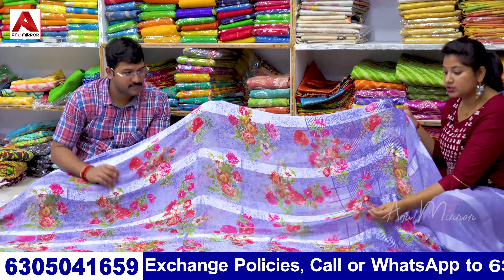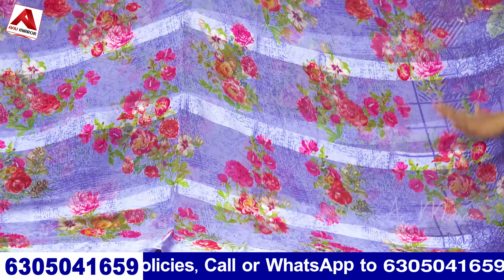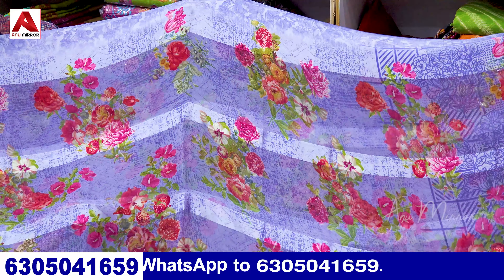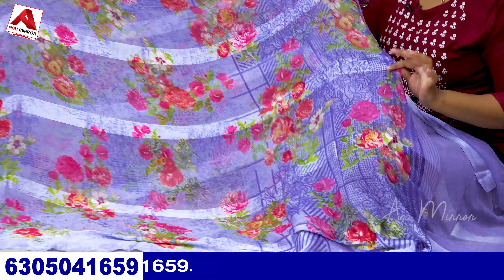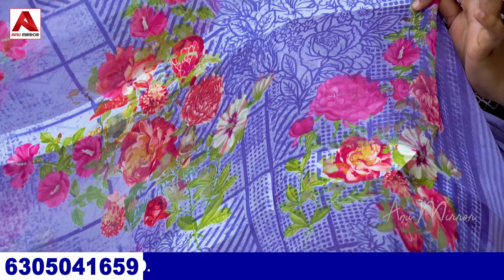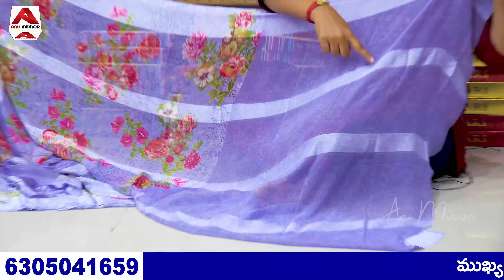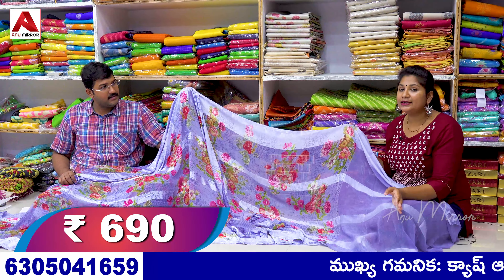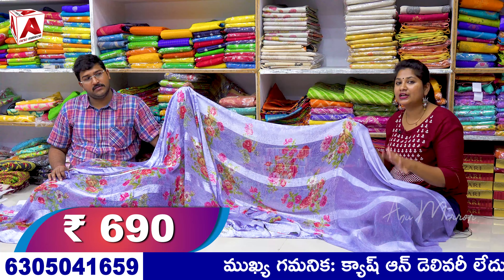This is a Satin Georgette falling gown. It is soft and digital print, also in a printed style. The top and bottom borders are also satin type. It is a purple shade with a nice light color. It has a heavy, big size printed style design pattern. It has a blouse in self color. What is the price? 690 rupees. It has a lot of catalog collections with different designs and different colors — a color chart.